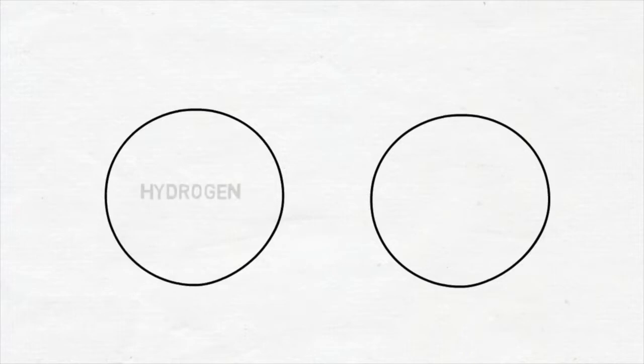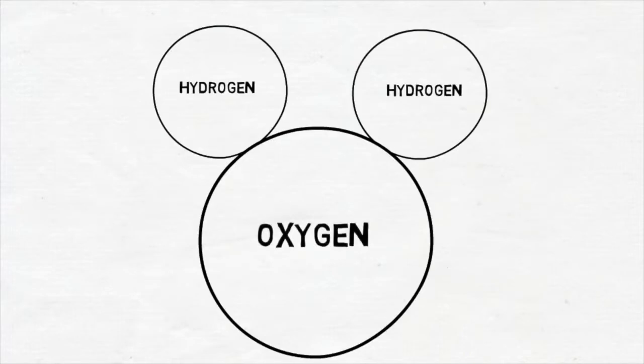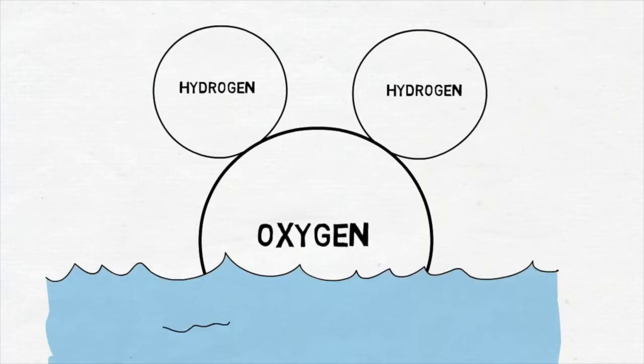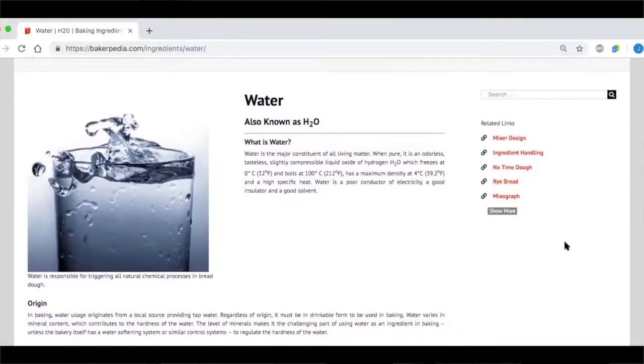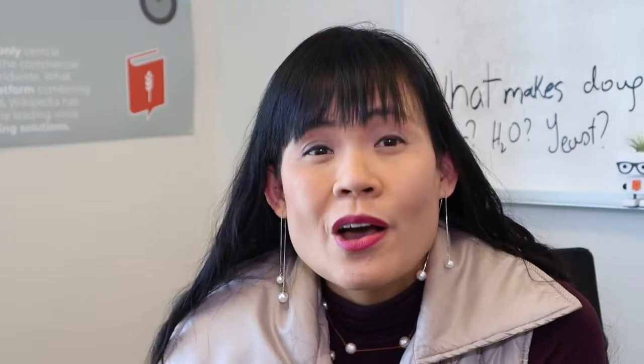Now that you know about flour quality and quantity, let's talk about the next most important thing. Water is made up of three atoms — two hydrogens and one oxygen — and together they make a major constituent of all living matter. Water is the second most important ingredient in baking. There is hard water and soft water — which one is yours? Water has a varying amount of calcium, magnesium, and sodium depending on its source. The amounts of these minerals can influence how it performs in a baked product. Hard water has a high mineral content, which adds strength and speeds up fermentation in dough. Softer water has a lower mineral content, decreasing dough strength and fermentation speed.